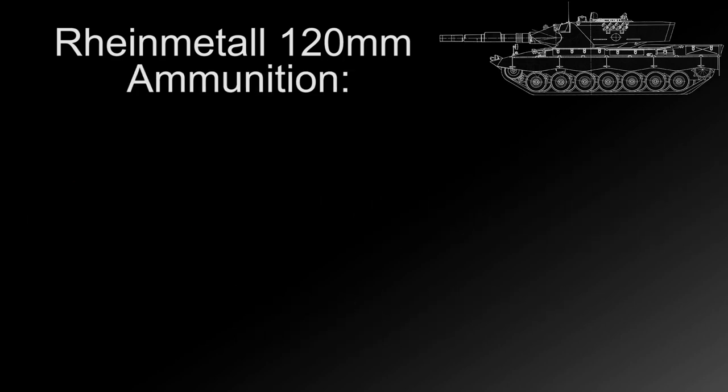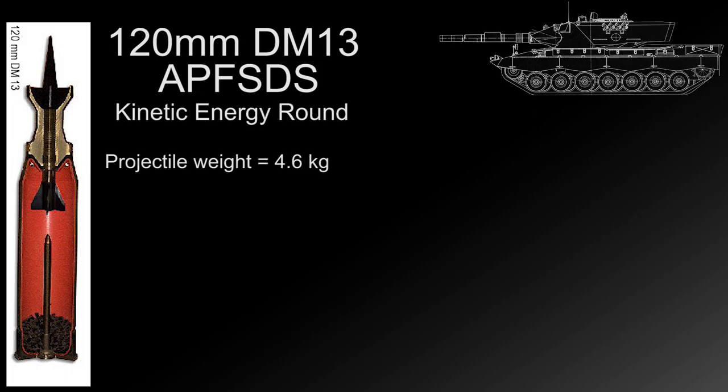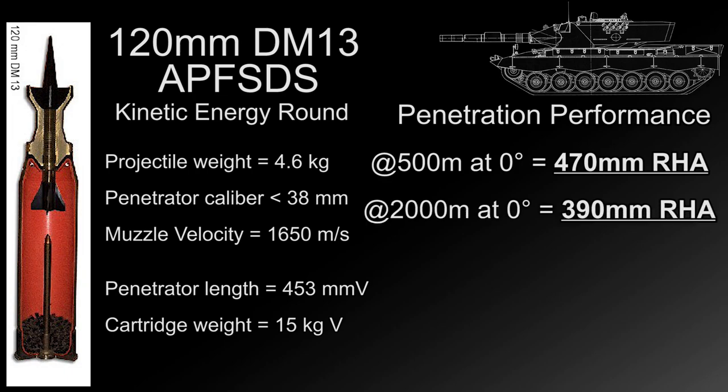As for ammunition types and performance, there is a good possibility of seeing two ammunition types in game. The first is the DM13 APFSDS round — a kinetic energy round featuring a 4.6 kg, 38mm diameter penetrator with a muzzle velocity of 1,650 meters per second. At 500 meters this round is capable of perforating 470mm of unangled rolled steel armor, and it maintained a penetrative capability of 390mm of unangled armor at 2,000 meters, making this the highest penetration of any kinetic energy round seen so far in game.